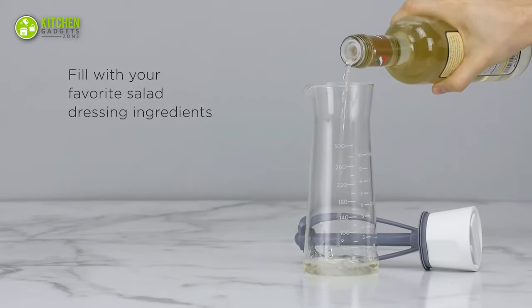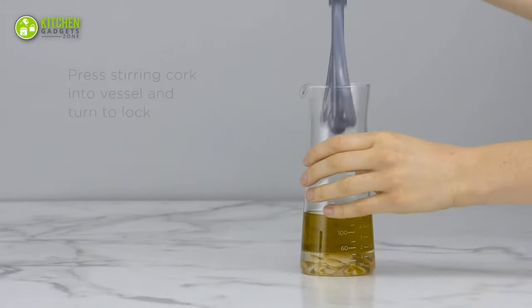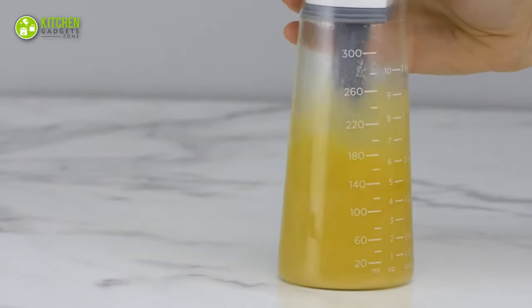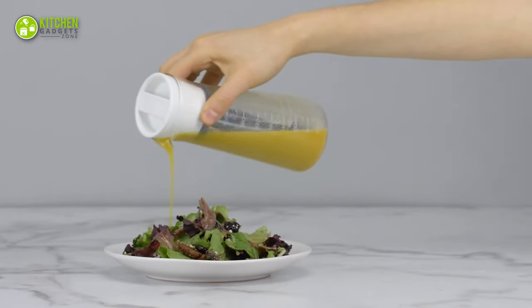With a see-through glass build that lets you watch your dressing get prepared, the relatively simple turn-and-churn process makes preparing salad dressing easier, as all you gotta do is pour your ingredients, churn and serve. A must-have for everyone who craves a well-made salad dressing.